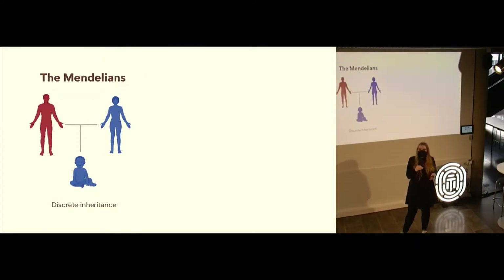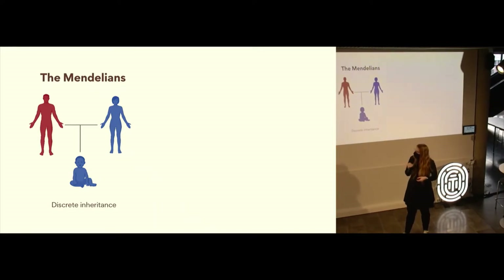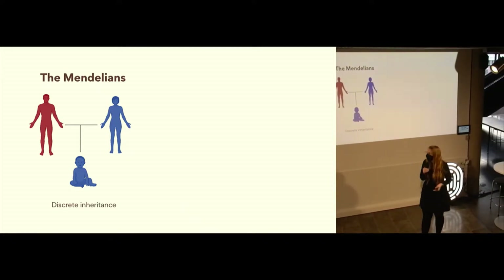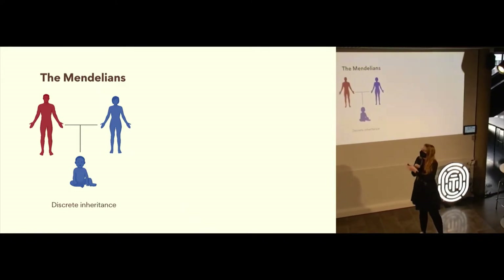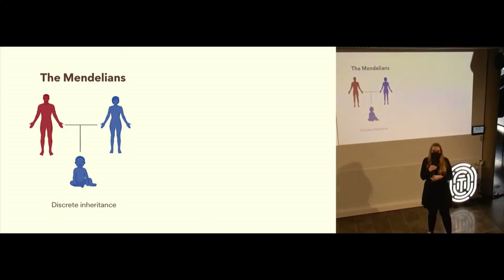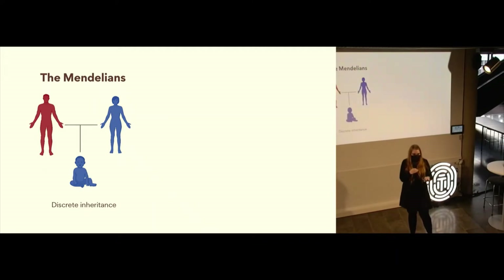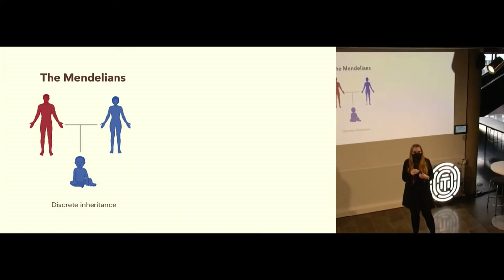Their main argument was about the differences and mechanisms of inheritance. The Mendelians believed in this idea of discrete inheritance. So in this imaginary example where the mother is blue and the father is red, the offspring of these two people would either be blue or red — nothing in between. That means discrete inheritance: these characteristics are passed down as one or the other.